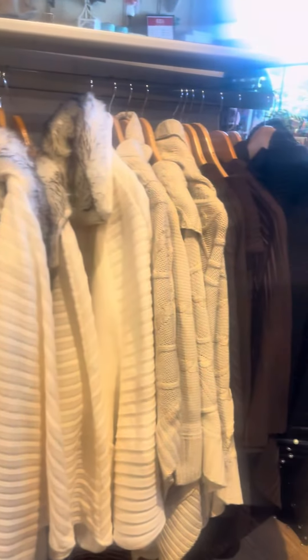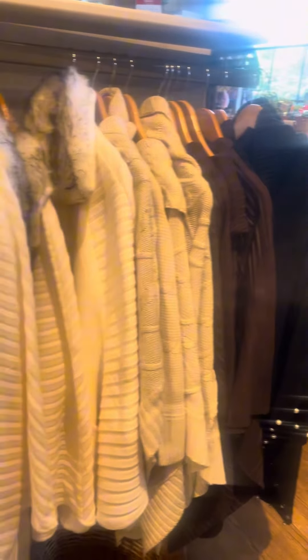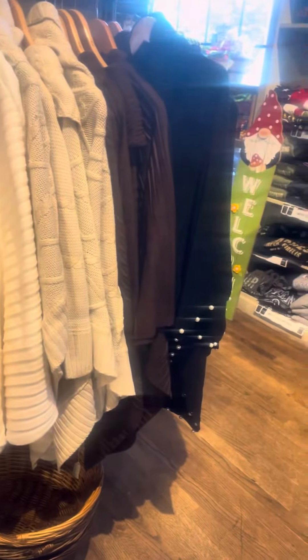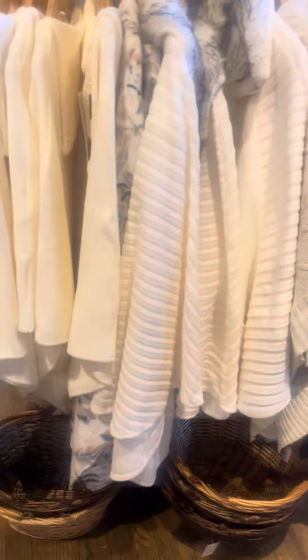Then I found this little section where they had all kind of pullovers and warm creams and vanillas and browns — chocolate browns, light browns, cocoa browns. Cracker Barrel, guys.